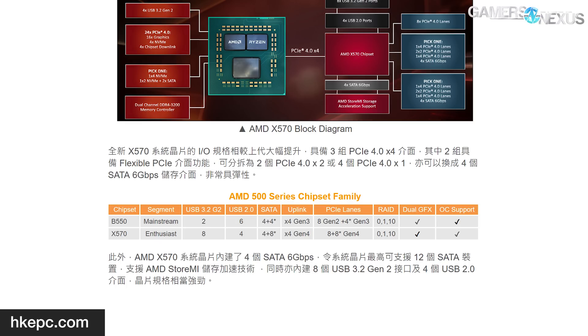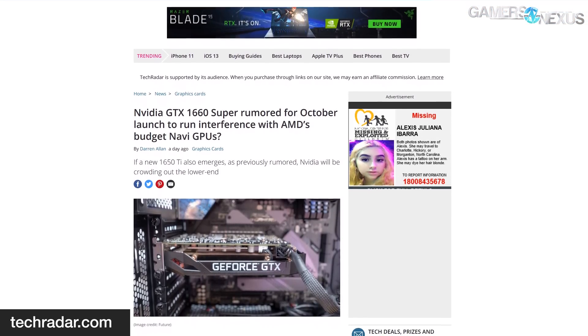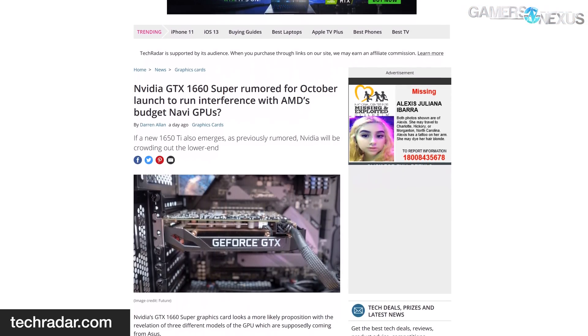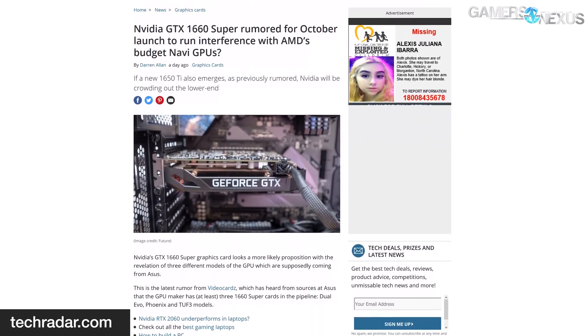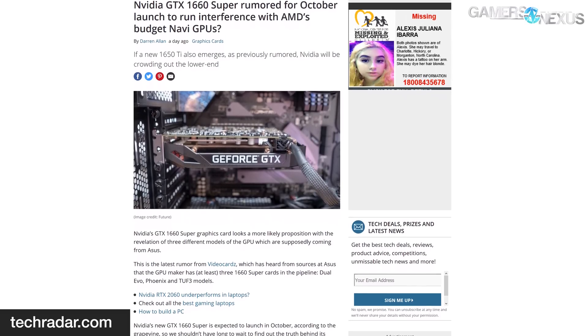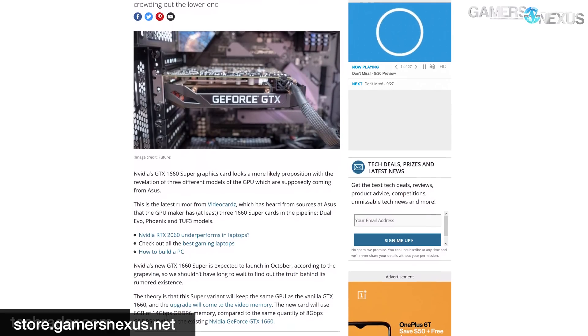HKEPC, a Hong Kong-based media outlet, outlined B550 chipset specs in a review of ASRock's X570 Creator motherboard: two USB 3.2 Gen 2 ports at 10 Gbps, eight SATA 3 ports, and an unspecified amount of USB 3.1 Gen 1. The B550 chipset looks to provide four PCIe 3.0 lanes to the processor — consistent with past chipsets — plus four PCIe 3 lanes and eight PCIe 2 lanes for general purpose use. Separately, the GTX 1660 Super is back in the news with a rumored October launch date, with sources at ASUS suggesting the company is preparing three models.